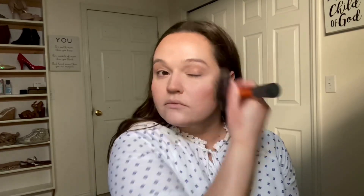Swirling that same brush I used for contour into my bronzer. This is the Physicians Formula bronzer — it's got some shimmer to it — and I'm applying that to all the places where the sun would hit the face, where you would normally put bronzer.